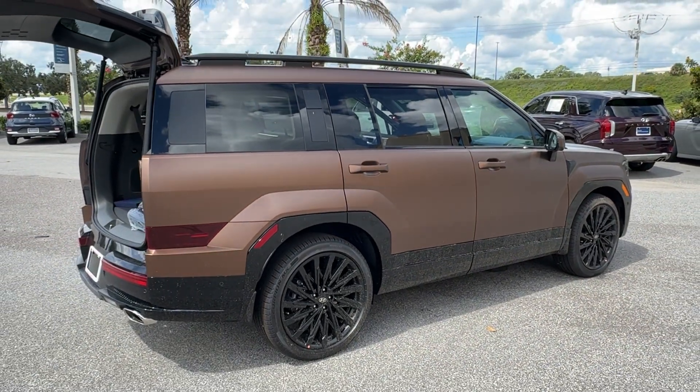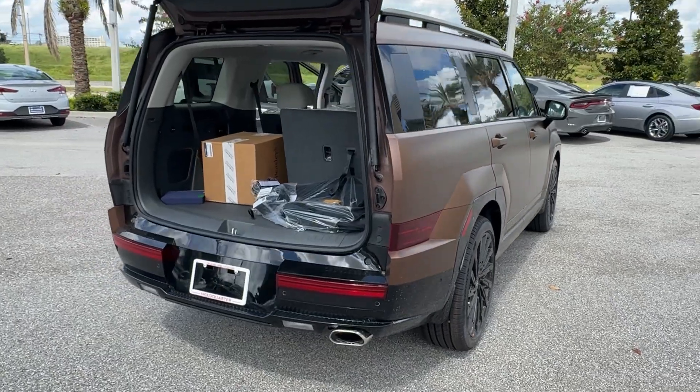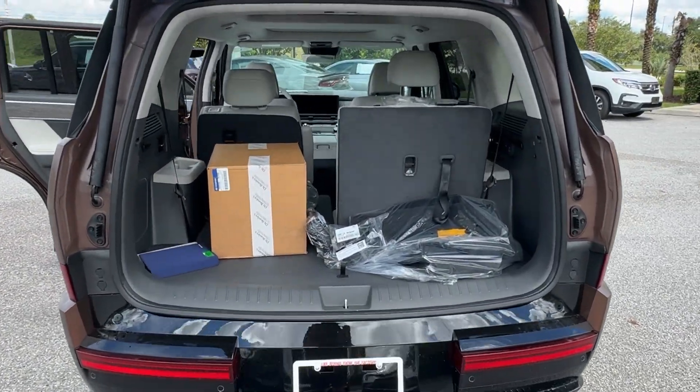Make getting from point A to point B a thing of beauty in this refined and capable Santa Fe. Come in for a fun and easy test drive. Our team will make it the best part of your day.